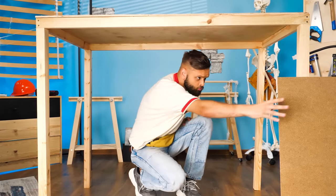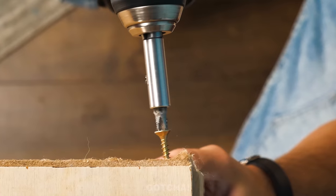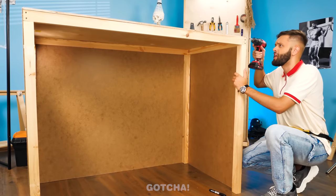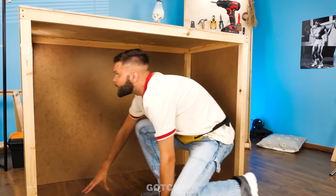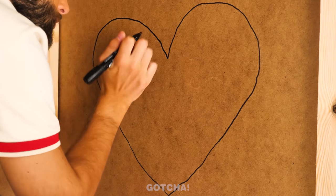Alright, let's get building! First, I'm going to screw hardboard onto each side of the desk. Just leave the front part open. What next? We need windows! I'll draw a huge heart and cut it out! Love is in the air!